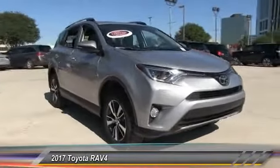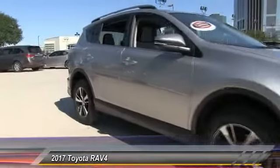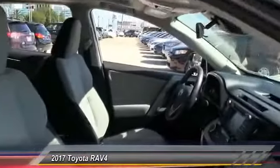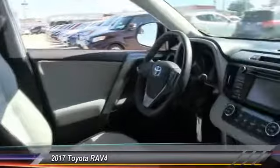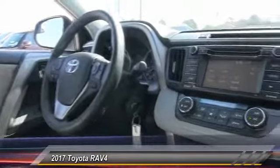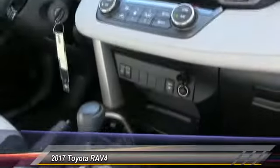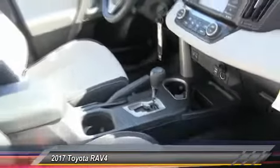2017 RAV4. The RAV4 is one of the most fuel efficient SUVs in its class. Versatile and efficient, RAV4 mixes the comfort and drivability of a sedan with the benefits of an SUV. This highly evolved, well-packaged crossover SUV lets you have it all and is priced below $30,000.